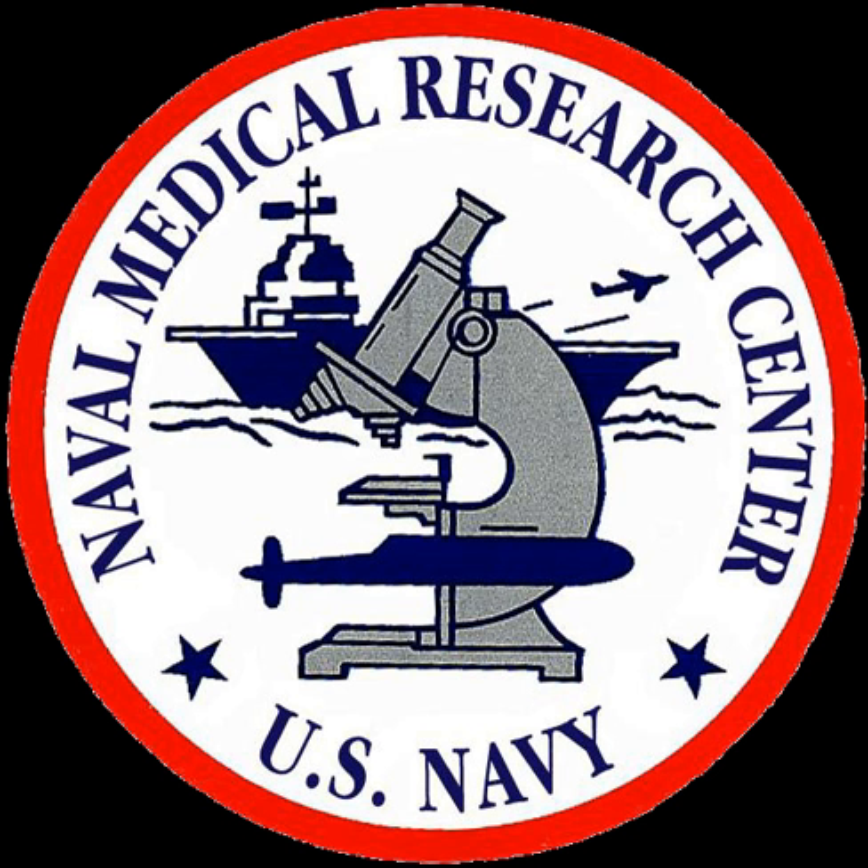The Naval Medical Research Center is an agency that performs basic and applied biomedical research to meet the needs of the United States Navy and United States Marine Corps. Its areas of focus include study of infectious diseases, biodefense, military medicine, battlefield medicine, and bone marrow research. NMRC is under the United States Department of the Navy's Bureau of Medicine and Surgery.